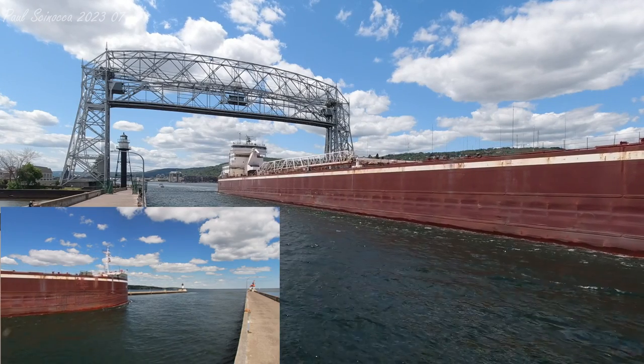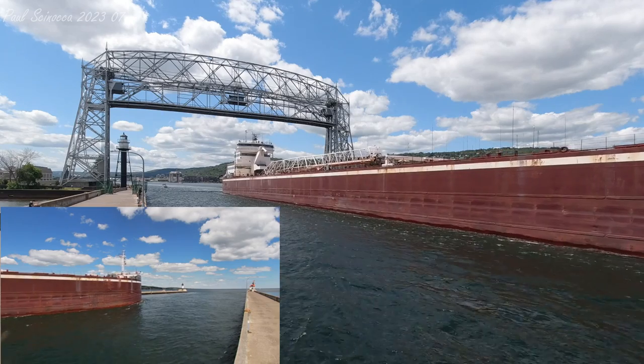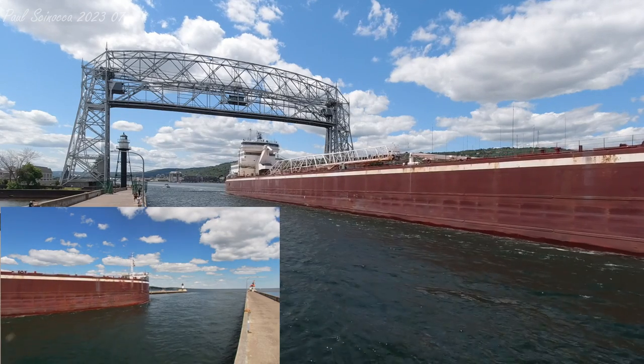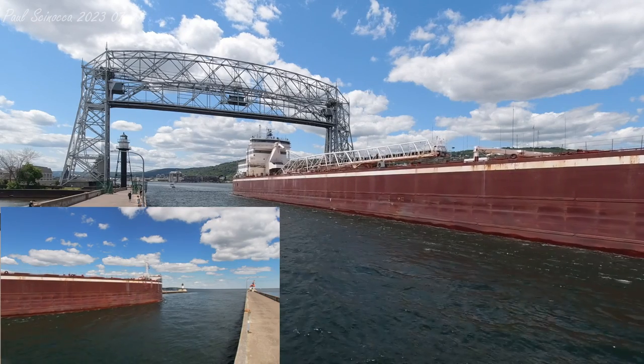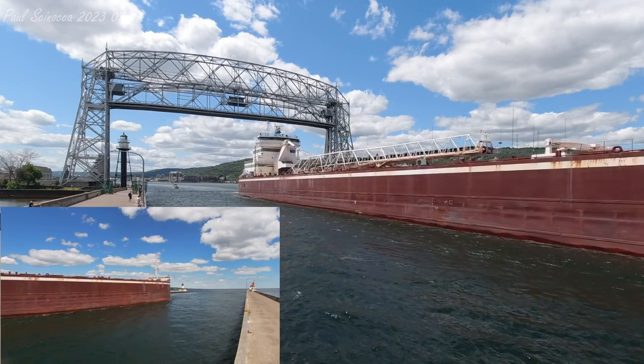The Joseph Leopold Block unloaded limestone today at Hallett 5. Her next destination is Silver Bay, Minnesota. She will load iron ore pellets there, and if you see any crew on board, give them a big wave and wish them a safe voyage.